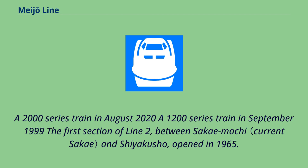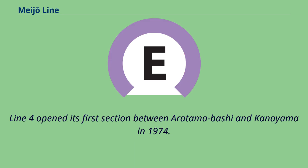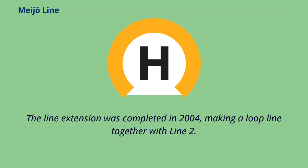The first section of Line 2, between Sakemachi and Shiakuso, opened in 1965. The line was named the Meijo Line in 1969, and the extension was completed in 1971. Line 4 opened its first section between Aratamabashi and Kanayama in 1974, and the line extension was completed in 2004, making a loop line together with Line 2.